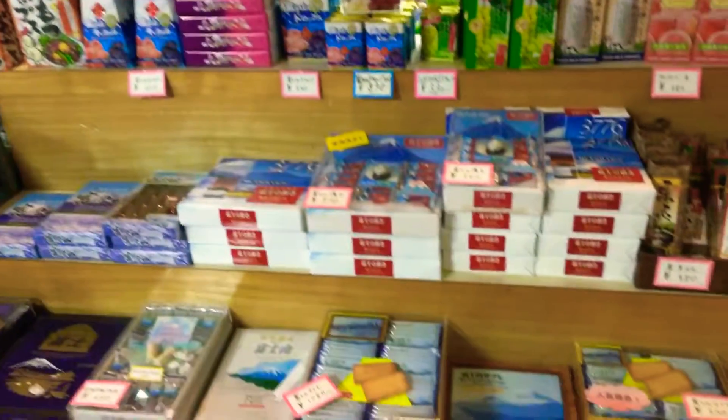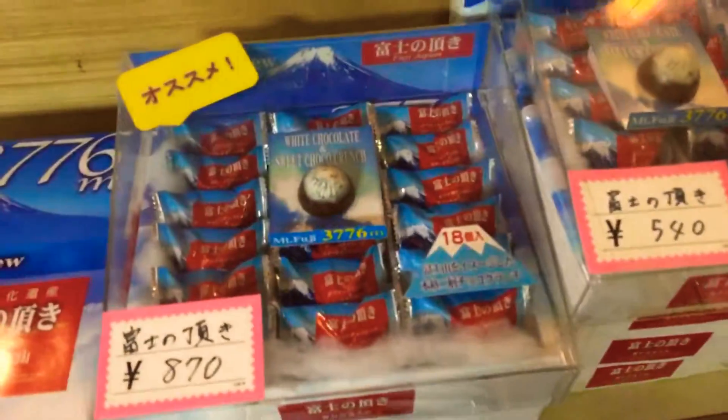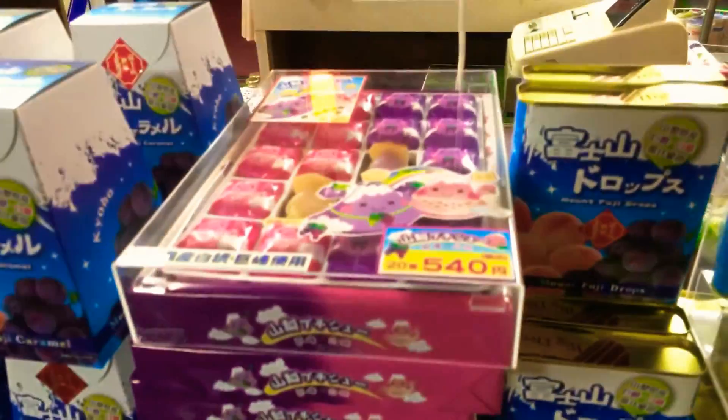And then there is a shop here where you can buy all kinds of souvenirs for your friends, as proof that you have been to Mount Fuji. Besides, it's supposedly delicious — like everything here, delicious.